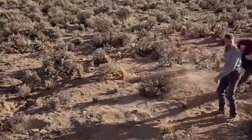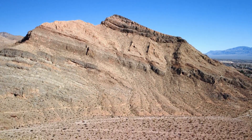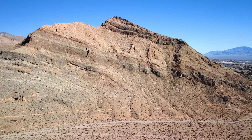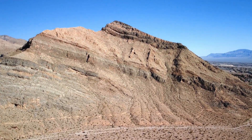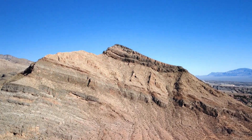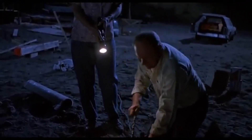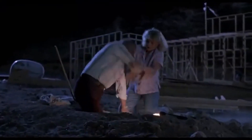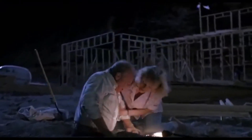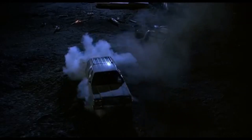The Graboids of Tremors are a testament to the creativity of speculative biology in cinema. Their anatomy, adaptations, and predatory behaviour paint a vivid picture of a creature perfectly suited to its subterranean world. But their weaknesses remind us that even the most fearsome predators have their limits. While these creatures may not exist in real life, they remind us of the incredible diversity of life on Earth, and the possibility that some mysteries lie just beneath our feet.